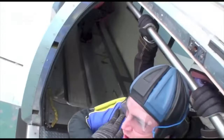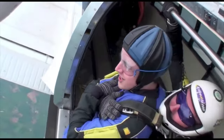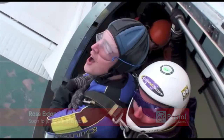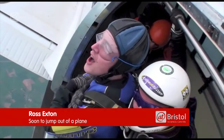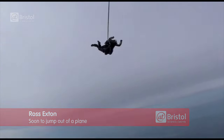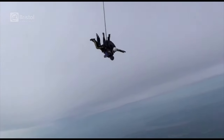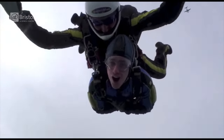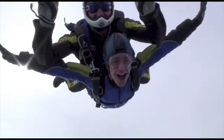You might be wondering why I'm sat in the door of a plane strapped to someone who can only be described as a madman. Frankly, at this moment, I was asking myself the same thing. I'm Ross and this week we're exploring the science of skydiving.